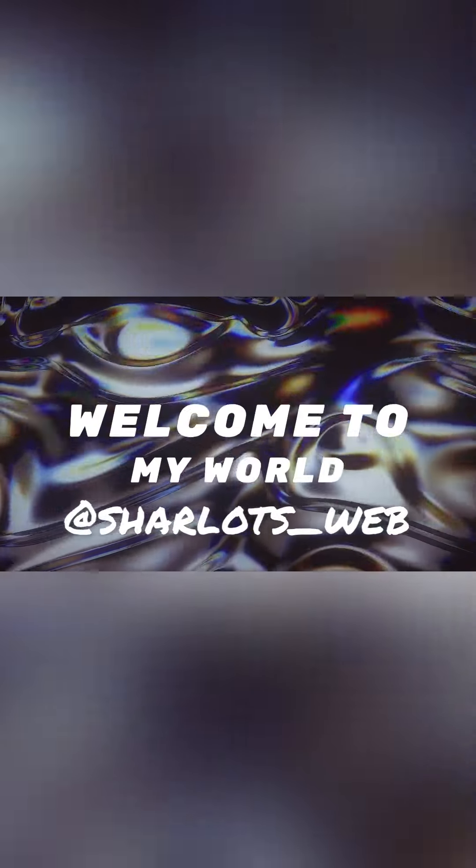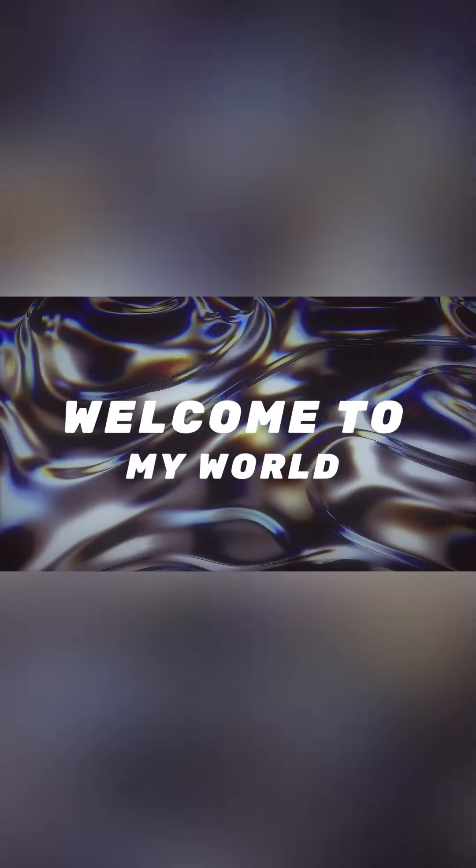Hi loves, it's your girl Drea over here at Charlotte's Web and we are back at it again with another video. Today's video is an outfit of the day and I'm gonna look sleek and amazing in this purple number. I wouldn't say little — it's longer than I usually wear. Today we're gonna talk about Dossier.